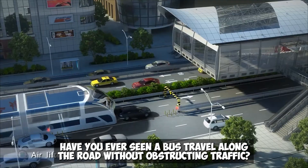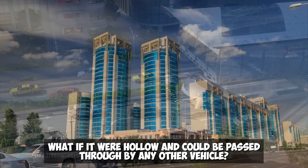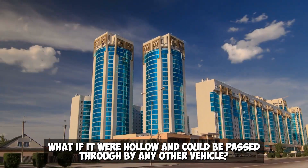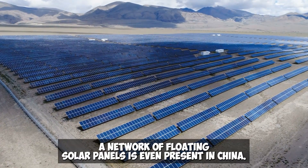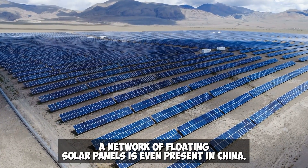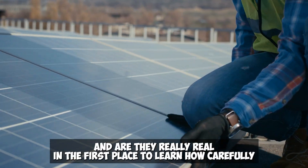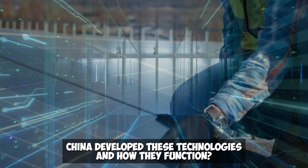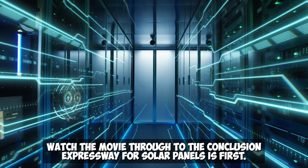Have you ever seen a bus travel along the road without obstructing traffic? What if it were hollow and could be passed through by any other vehicle? Or perhaps you've seen a solar-paneled road? A network of floating solar panels is even present in China. To learn how carefully China developed these technologies and how they function, watch through to the conclusion.